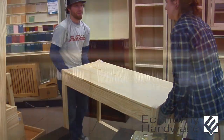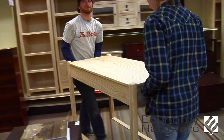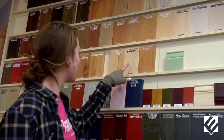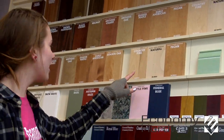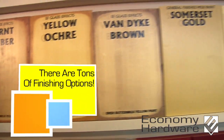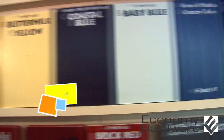Here's how it works. First, pick your piece. Next, look through our display of stains. Some of our most popular colors include pecan, ebony, antique cherry, and brown mahogany — and stains appear differently depending on the wood. You can also get it just clear coated, painted, or antiqued. If you have questions, a sales rep will be happy to assist you.